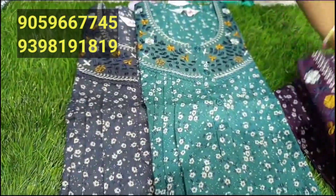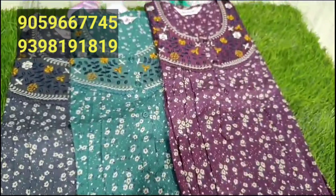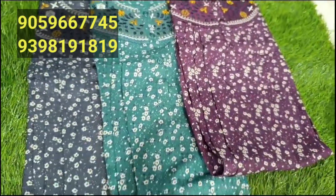We have 800 and 90 rupees. There are beautiful color combinations: dark cash color, rama green color, and wine color combinations.